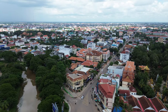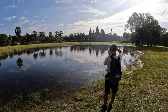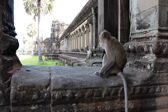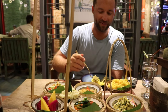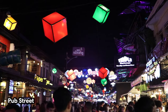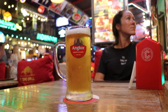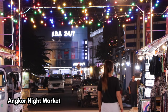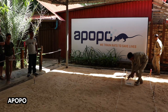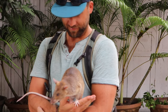Siem Reap is situated in northwestern Cambodia and is most famous for being the gateway to the world-renowned Angkor Wat complex. But aside from ancient temples, which we'll talk about later in this video, Siem Reap offers a wide range of other attractions. The vibrant pub street is a popular spot for both locals and tourists, with a variety of restaurants, bars, and street food. The night markets, Apsara dance performances, or a visit to Apopo cannot be missed. Learn more about this destination in our other video all about Siem Reap.